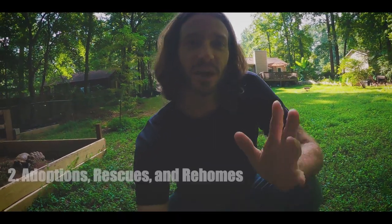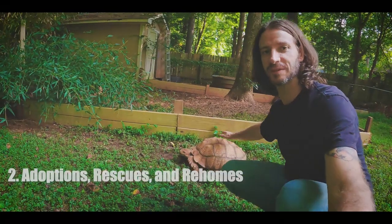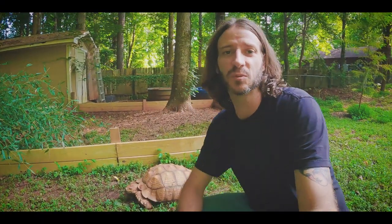The next option is adoptions and rehomes, and this is one of my favorites — it's how I end up with turtles and tortoises like this guy. This is through people who maybe had the animal for years, then moved and have a new living situation and don't have the room. Maybe someone got a turtle, then went off to college and their parents can't take on the intense care of a sulcata. They need to find a new home, and there's always going to be reptiles in need of new homes.